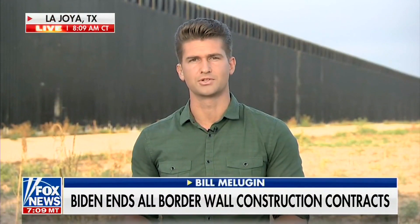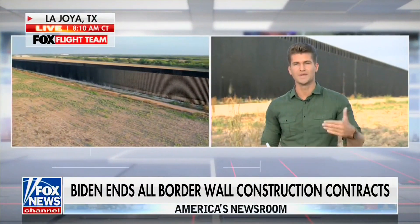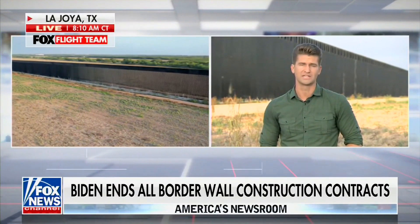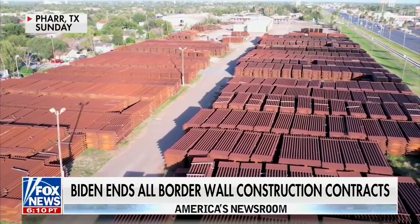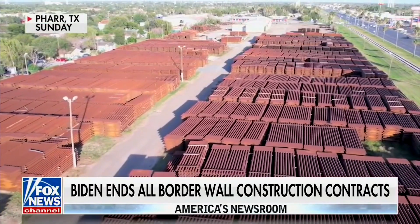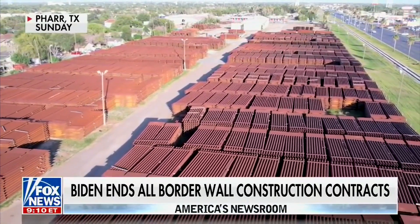We've known for quite some time that the Biden administration wasn't planning to finish this border wall project. But now we want to show you what it physically looks like to not build the border wall. Take a look at this remarkable video our drone team shot yesterday. What you're looking at is one location where a bunch of the steel that was supposed to go towards the border wall has just been sitting out in the open, baking in the sun and rusting ever since January. I'm told there are about 10,000 of these wall panels just sitting here.